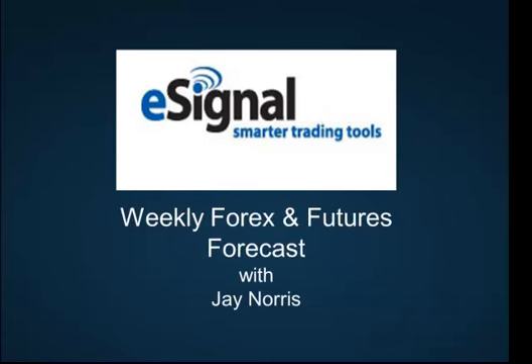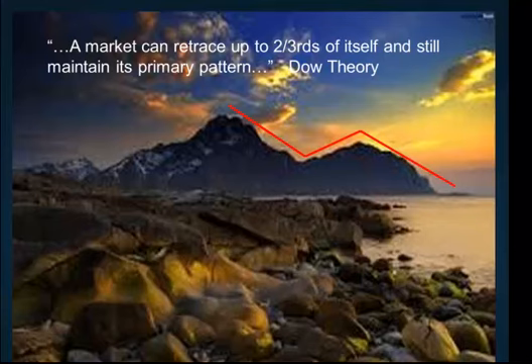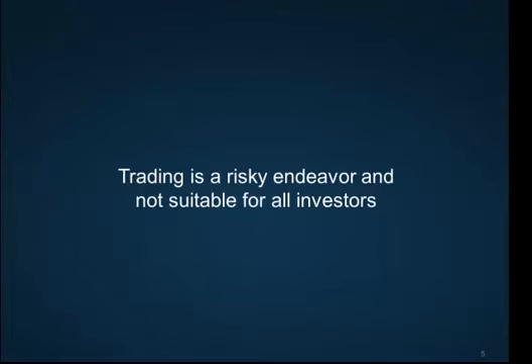Hi, welcome to our weekly Forex and Futures Forecast. My name is Jay Norris. I teach trading at Trading University. Before we get to the charts, here's a very important piece of information: a market can retrace itself up to two-thirds and still maintain its primary pattern. That's straight out of Dow Theory. I can't possibly overstate how important that tenant is to traders. As always, we need to remind you that trading involves risk of loss and is not suitable for all investors.